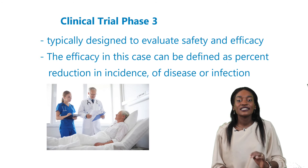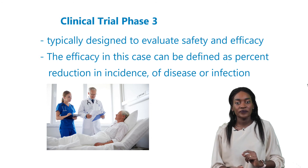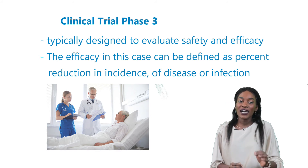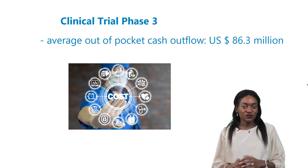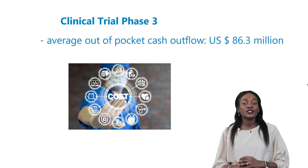Let's take vaccine development for example. Vaccine trials are typically designed to evaluate safety and efficacy. The efficacy in this case can be defined as the percentage reduction in incidence of disease or infection among the vaccinated. An estimated $86.3 million easily goes into a phase 3 trial.